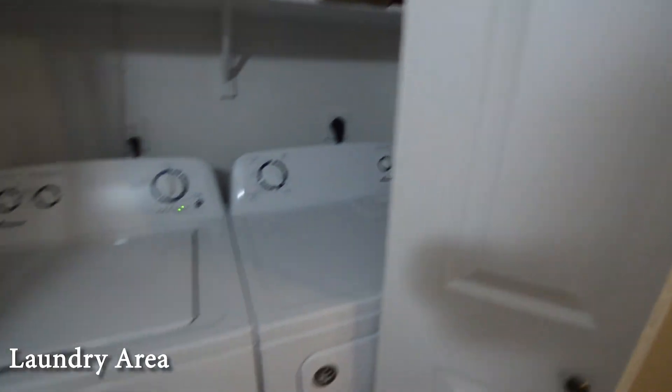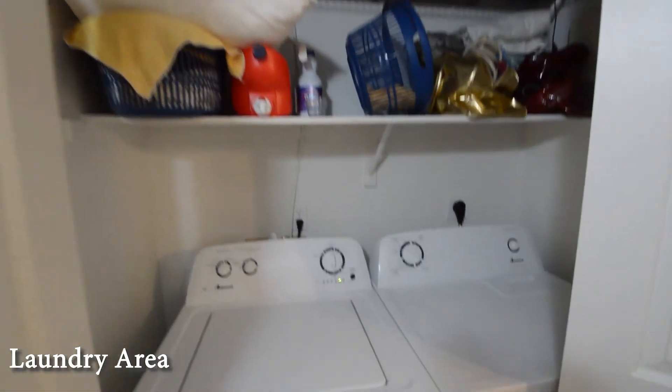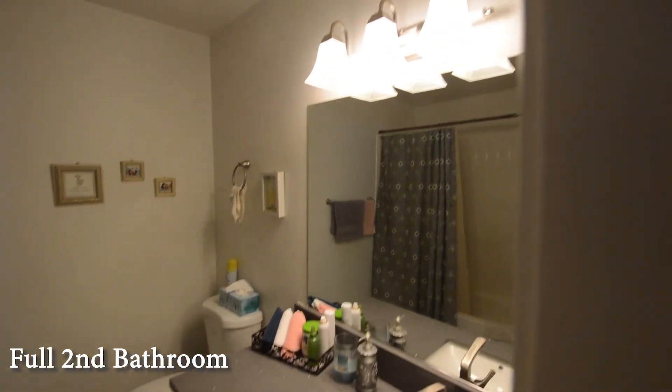The laundry area is in the hallway. The second bathroom has a tile floor and a tub shower combo.